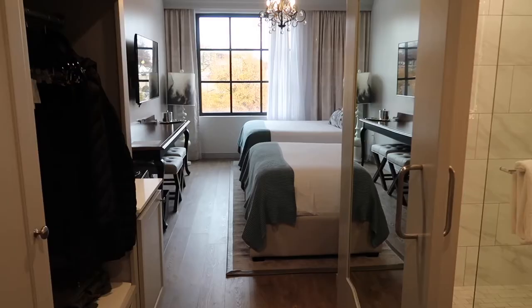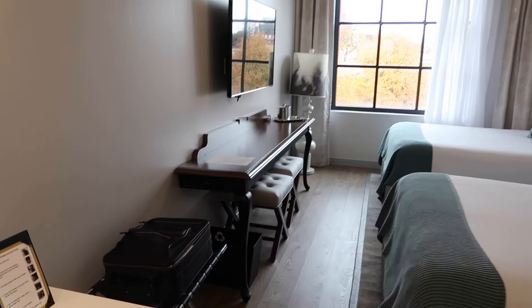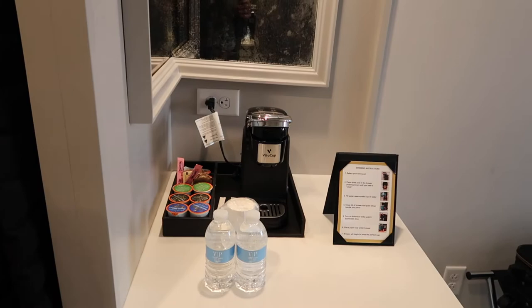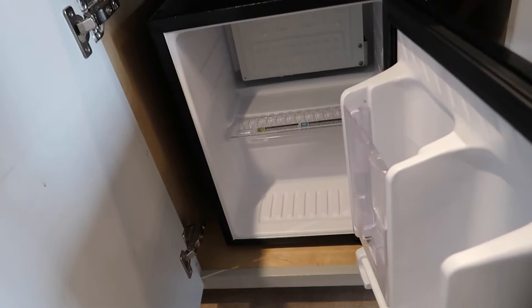Since we went in December there were lots of Christmas trees and decorations. Our room was on the second floor. Let's take a tour. So this is our room at the Edwin. We're going to show you the beds first. On the left there is the coffee maker and some complimentary water. And down here they have a small mini fridge.